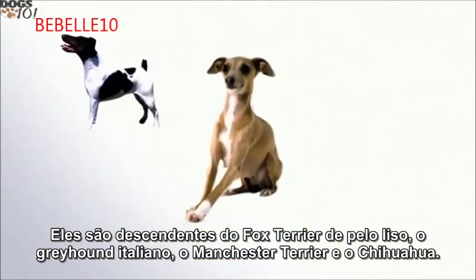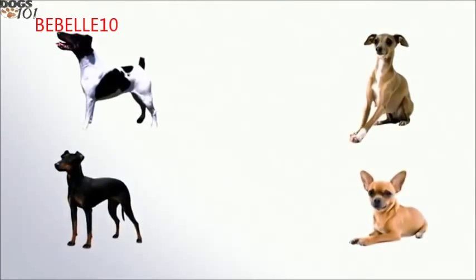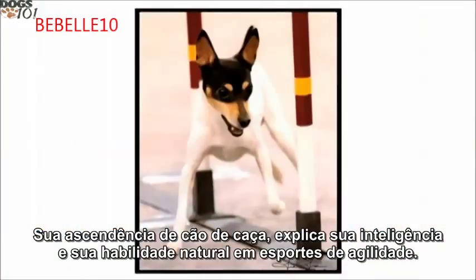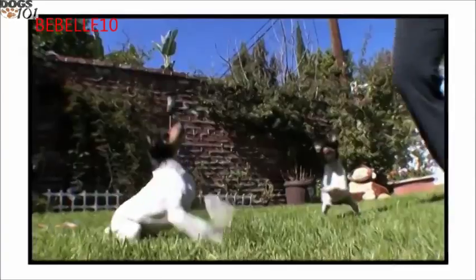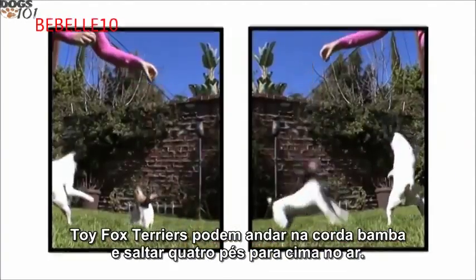They are descended from the smooth fox terrier, the Italian greyhound, the Manchester terrier, and the chihuahua — some even think miniature pinschers contributed to the breed. Their hunting dog ancestry explains their intelligence and their natural ability at agility sports. Clowns capitalized on this proclivity under the big top — toy fox terriers can walk a tightrope and jump four feet straight up into the air.